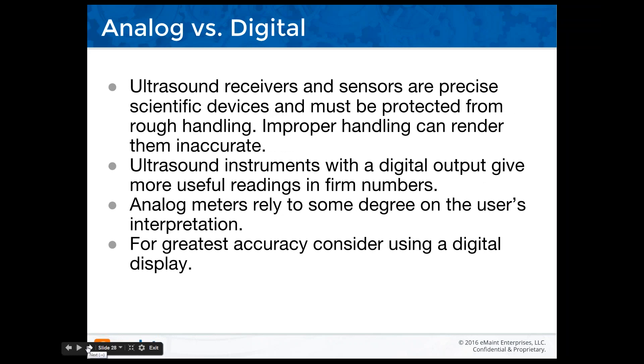Ultrasound receivers and sensors are precise scientific devices that must be protected from mishandling — improper handling can render them inaccurate. Ultrasound instruments with a digital output give more useful readings in firm numbers. Analog meters rely on the user's interpretation to a greater degree. For greatest accuracy, consider using a digital display.